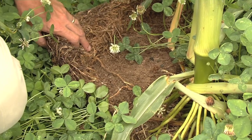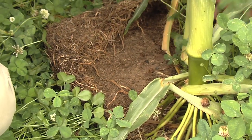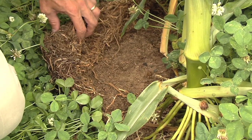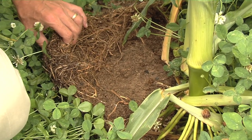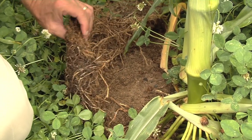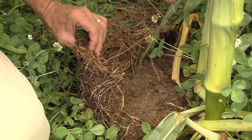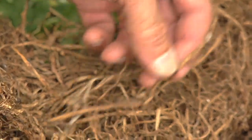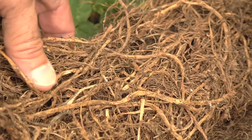You probably can't pick up on it, but there are all sorts of little insects crawling around down in here and they're probably doing some things in terms of controlling other harmful insects that might invade this area. But look at that organic matter — there's about an inch of organic matter sitting on top of that soil surface, and with time that will incorporate down into the soil and it just becomes a soil building process.